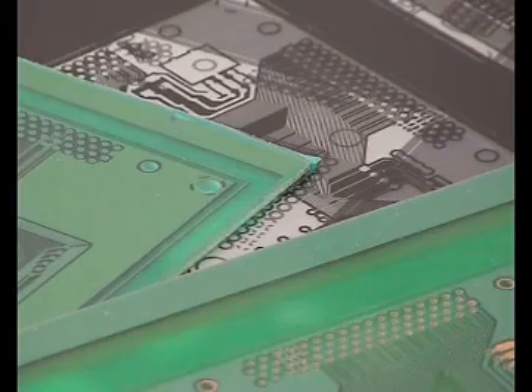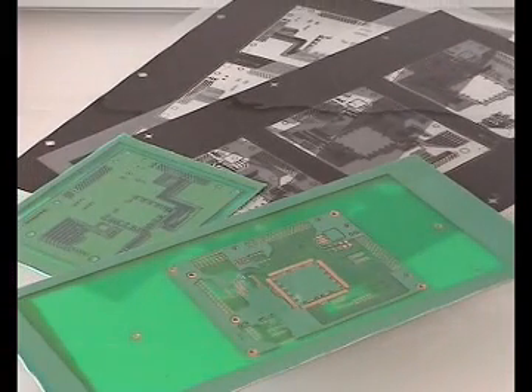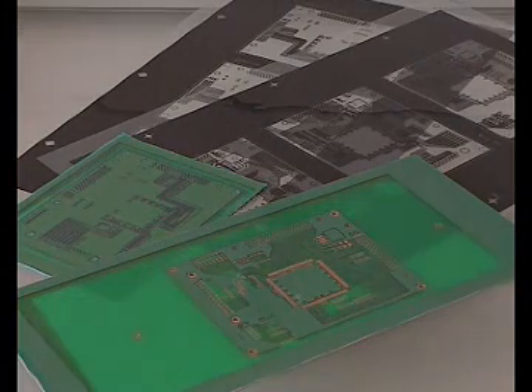All these professional details mean that Hellas systems may be used for exposure of all etch resist or solder masks, for photo imageable front panel systems and for all sorts of standard positive and negative daylight films.